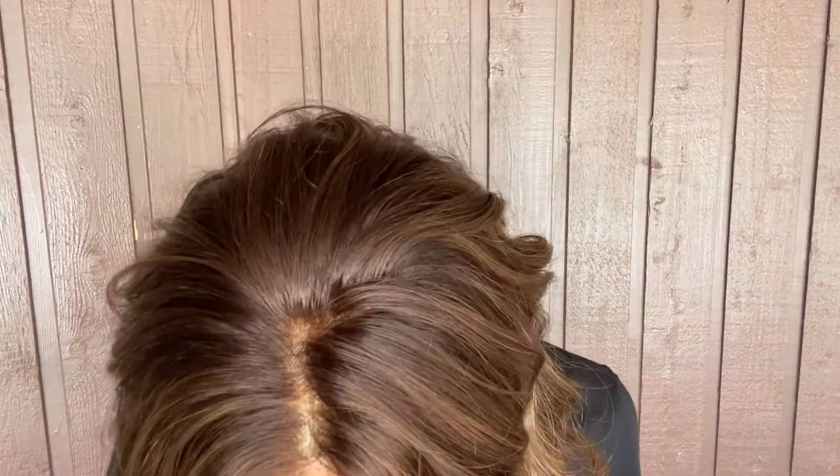Hey everybody, it's Rachel here with Gardeaux Wigs. I'm wearing Carrie by Jon Renau. This is a warm brown, this is an average cap. It's got a monofilament top and a lace front.